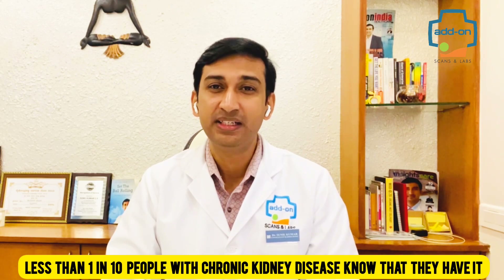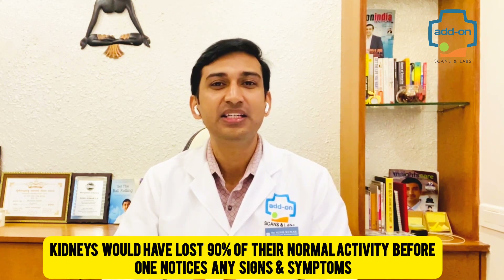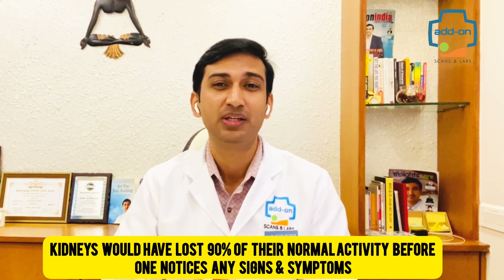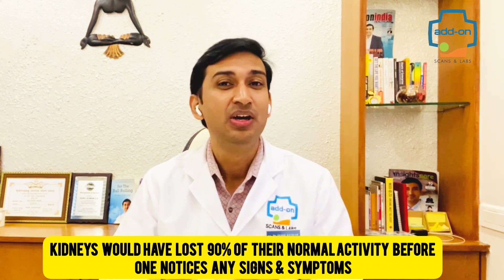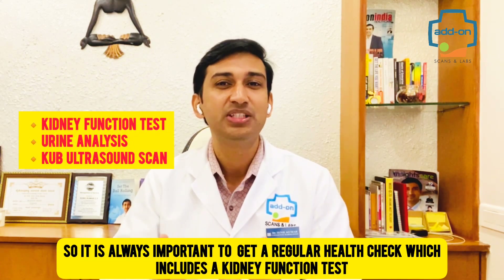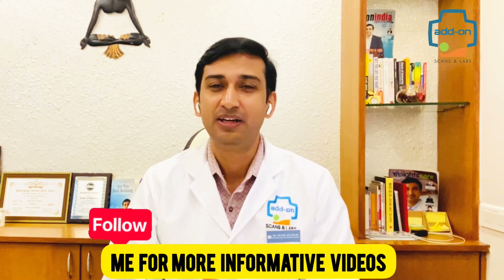Less than one in ten people with chronic kidney disease know that they have it. Kidneys would have lost 90% of their normal activity before one notices any signs or symptoms. So it is always important to get a regular health check which includes a kidney function test. You can follow me for more informative videos.